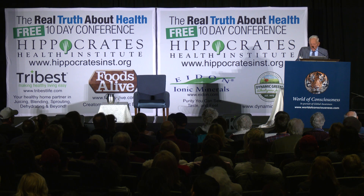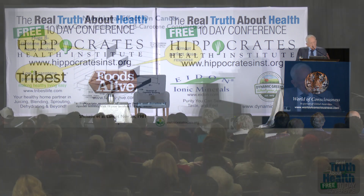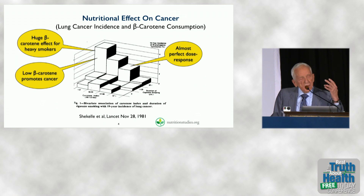That was quite stark, to say the least. Low beta-carotene promotes cancer. This was published in 1981. It's saying — even if you smoke, and I hate to say this, I don't want to send the wrong message — even if you smoke and you eat your spinach, your risk of getting lung cancer might be close to zero, or background. That sounds ridiculous, but that's actually what these data showed.